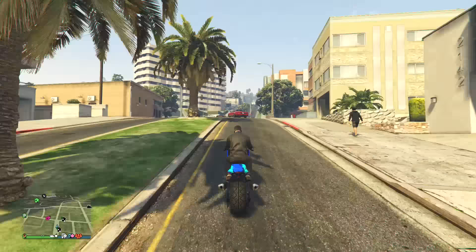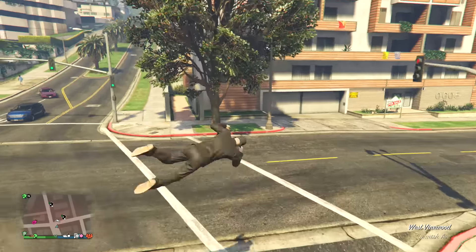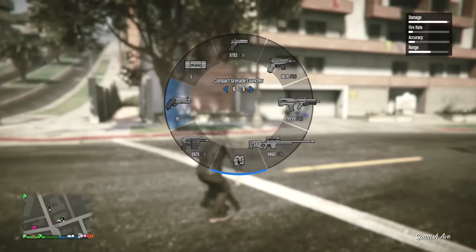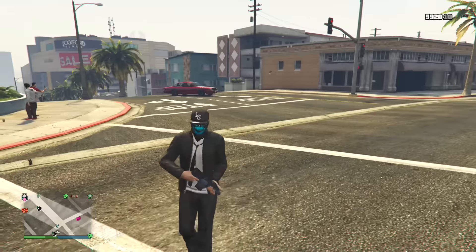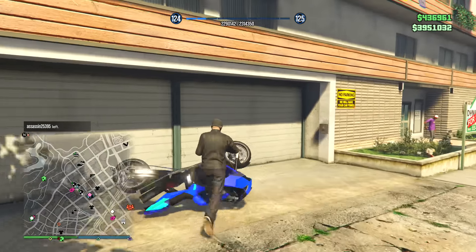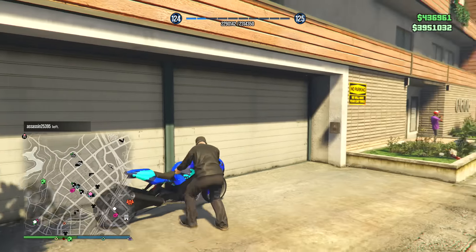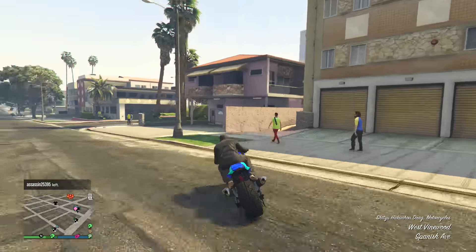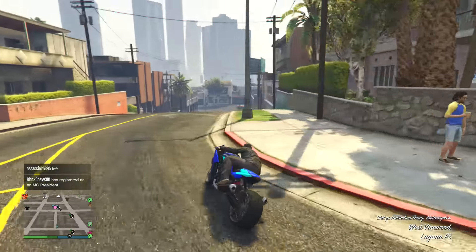A lot of people are already asking: Jimmy, how's the vehicle? What do you think about it? Because it's a million dollars — you want to know if it's worth it. And to be honest, personally I think this vehicle is for sure worth it. I think it's an OP vehicle. There's a lot of pros, not that many cons. I love the acceleration — I think it has the best acceleration of any vehicle in the game by far.